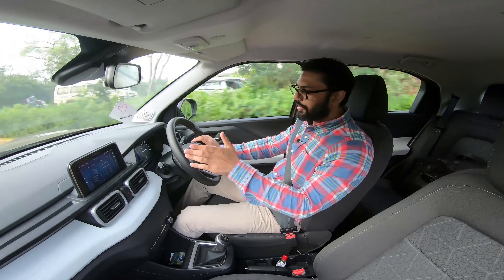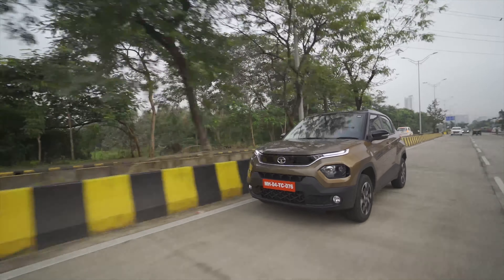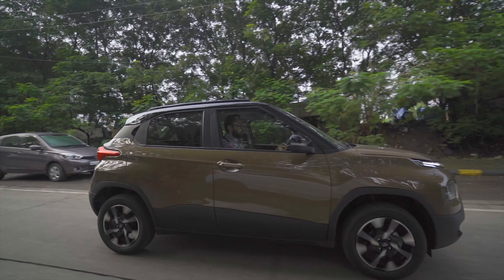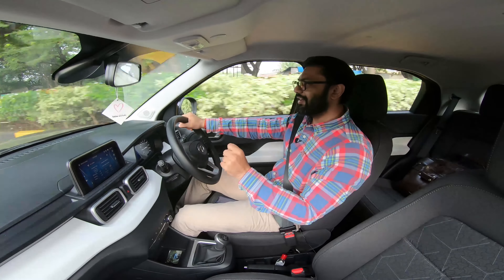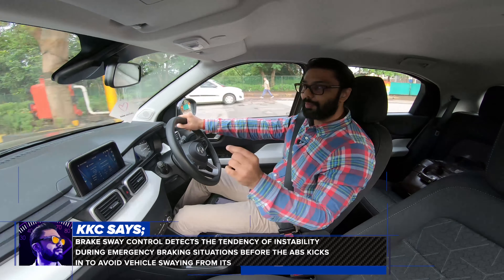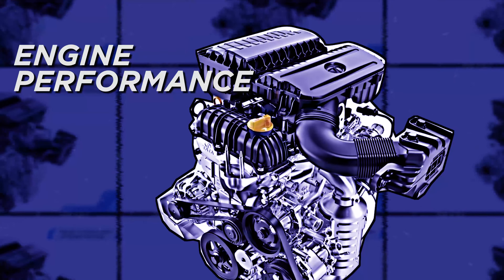It's also important to touch upon the braking system. We get front disc and rear drum brakes, and this overall braking setup is almost adequate. Adding to the braking system is brake sway control, which is a segment-first feature offered by Tata Motors in this segment.